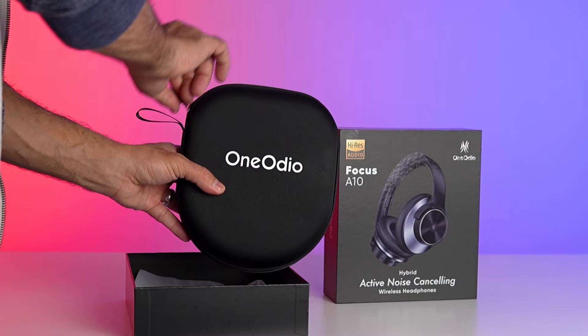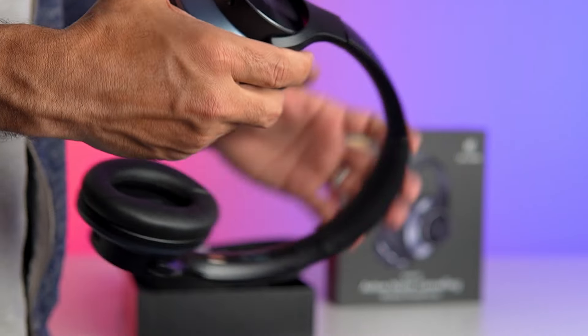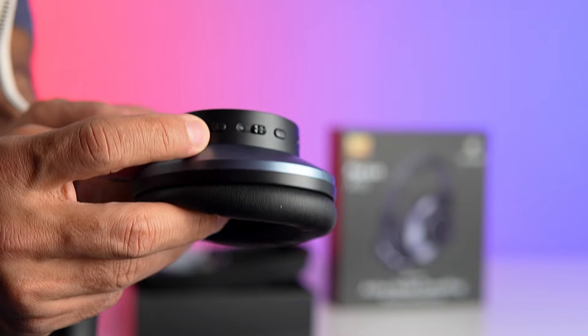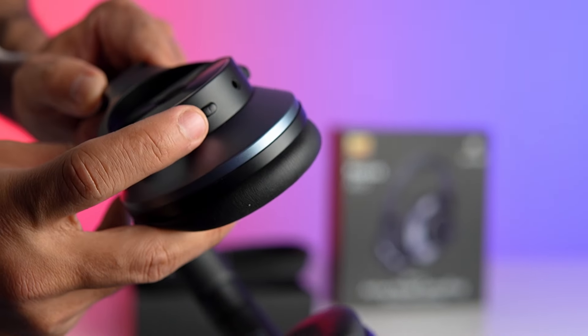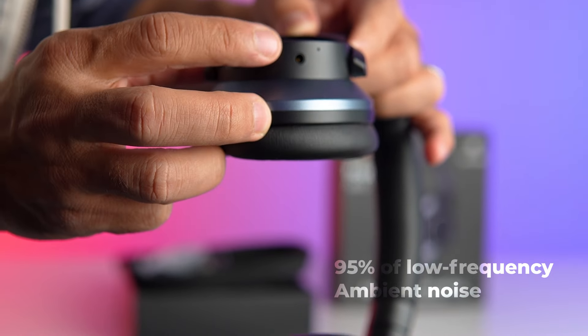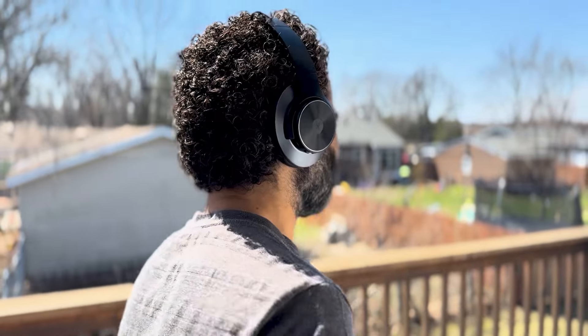Let's start with the star of the show, the Active Noise Cancellation (ANC) technology. The One Audio A10 headphones feature advanced hybrid ANC that can tackle external noise like a champ. With dual noise detection microphones, they filter out up to 95% of low-frequency ambient noise, ensuring that nothing distracts you from your music. Say goodbye to noisy commutes and hello to pure, uninterrupted sound.